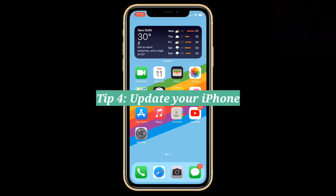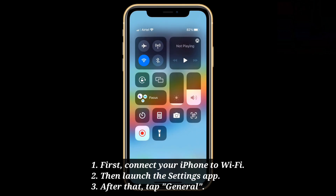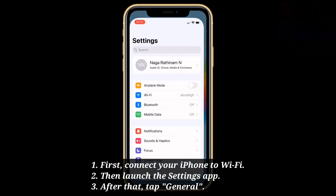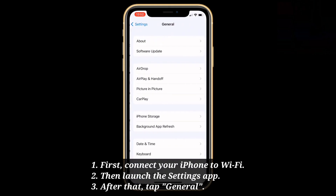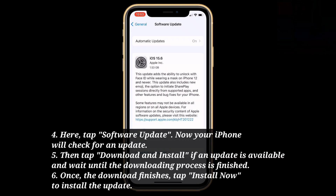Fourth tip: update your iPhone. First, connect your iPhone to Wi-Fi, then launch the Settings app. After that, tap General, then tap Software Update. Your iPhone will check for an update. If an update is available, tap Download and Install and wait until the downloading process is finished. Once the download finishes, tap Install Now.